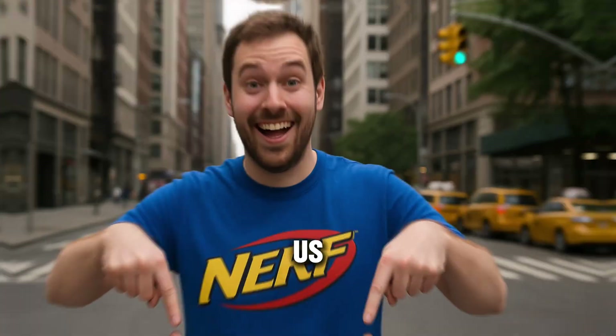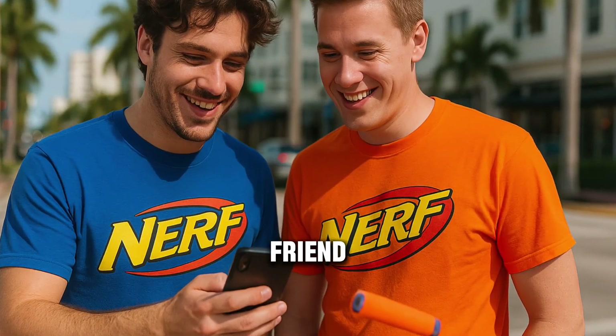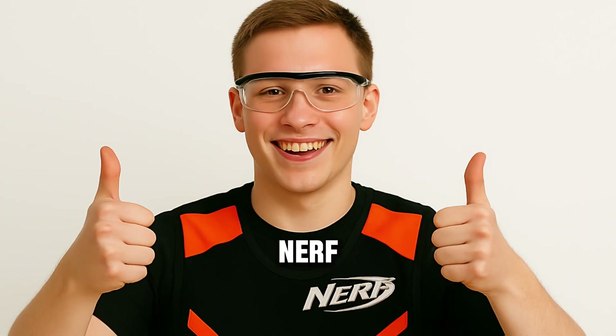If you liked this video, please let us know in the comments and share it with a friend. Subscribe for the best Nerf finds and Nerf-related videos.